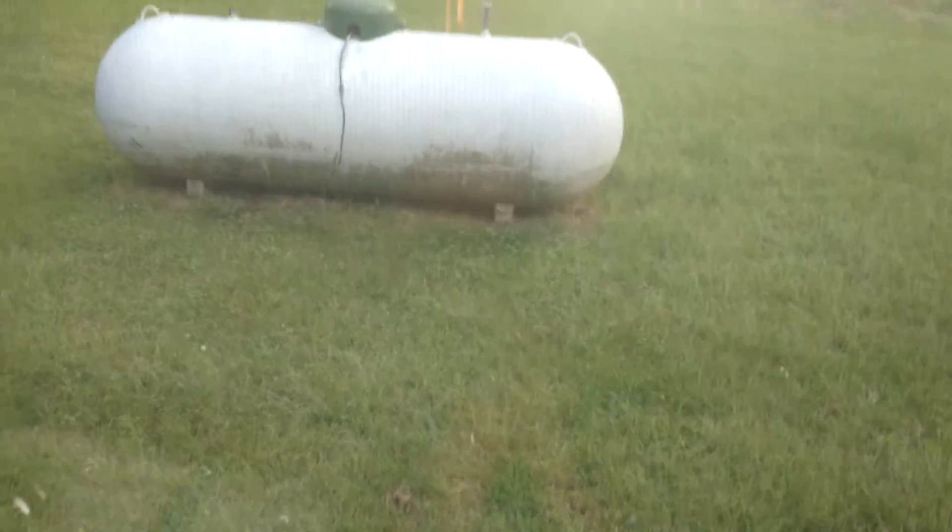Accessible. Outside — propane tank, except I don't think it's being used. It's on city gas.